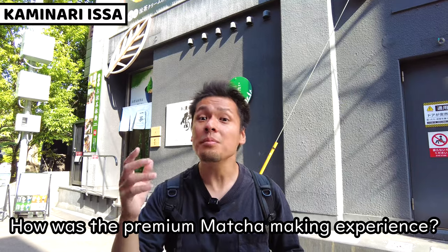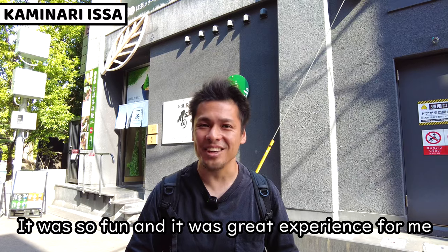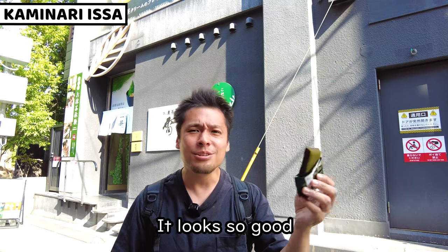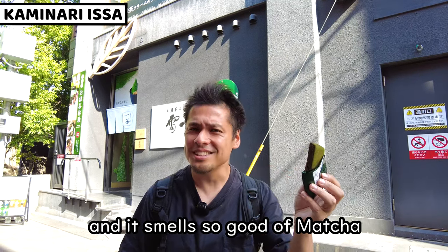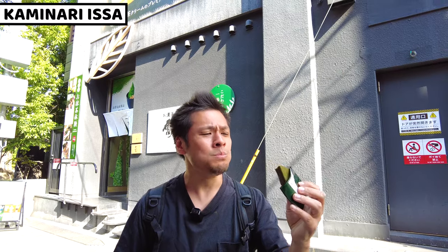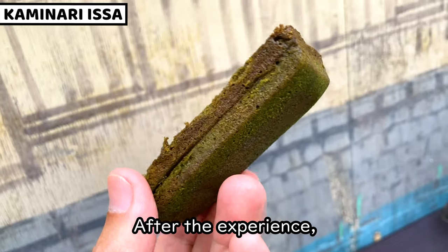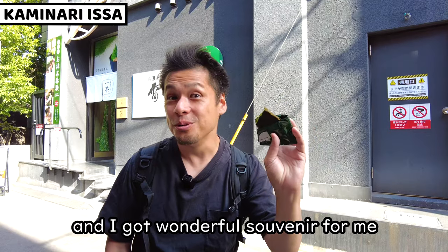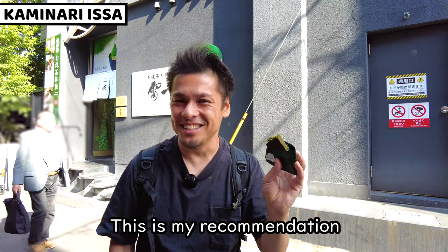How was the premium matcha making experience? It was so fun and a great experience for me. I got a matcha flavored almond pancake. It looks so good and smells — wow, it smells so good of matcha! After the experience, we can get a 10% discount coupon, and I got a wonderful souvenir. This is really good. This is my recommendation.